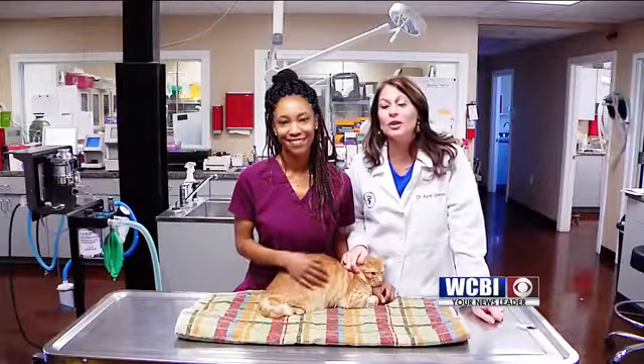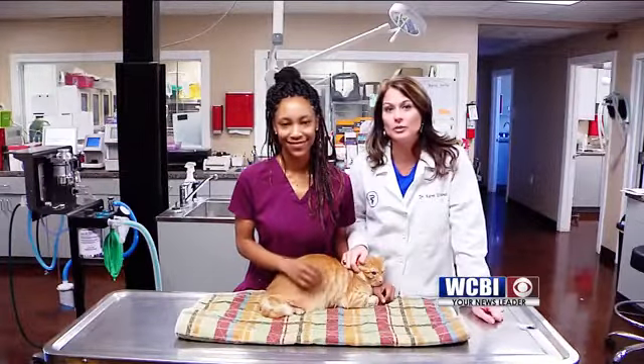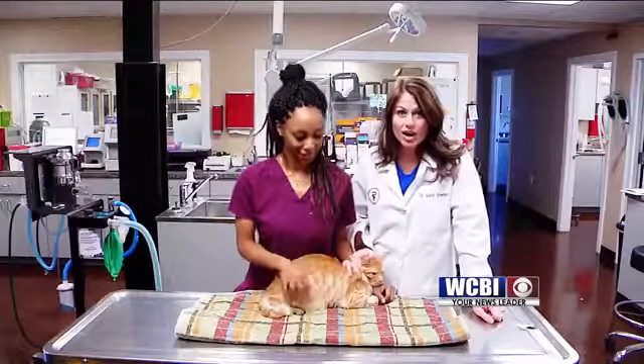Good morning, Sunrisers. I'm Dr. Karen Emerson, owner of Emerson Animal Hospital here in West Point, and this is our vet tech, Stacia, and this is Tom.